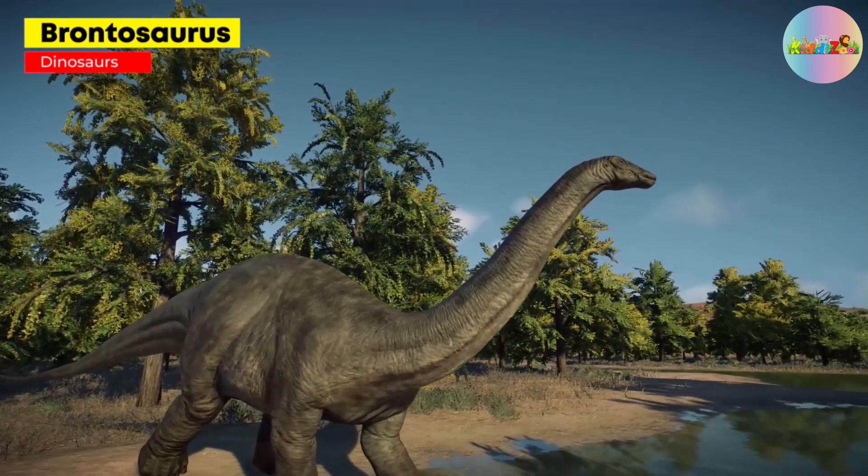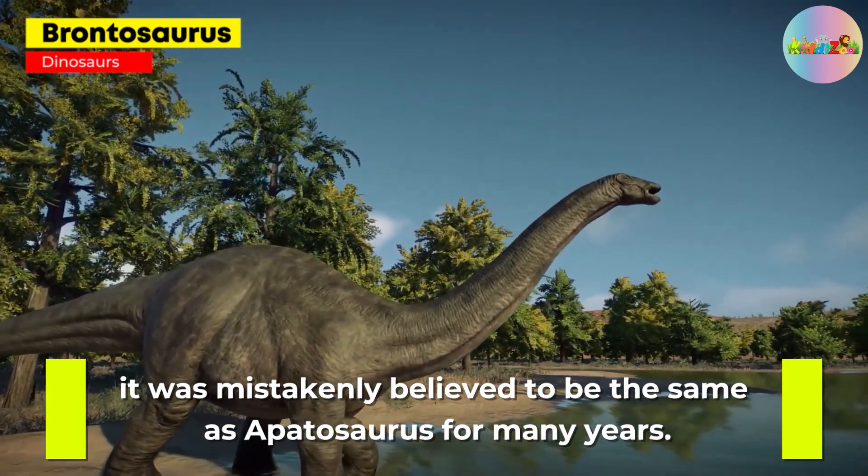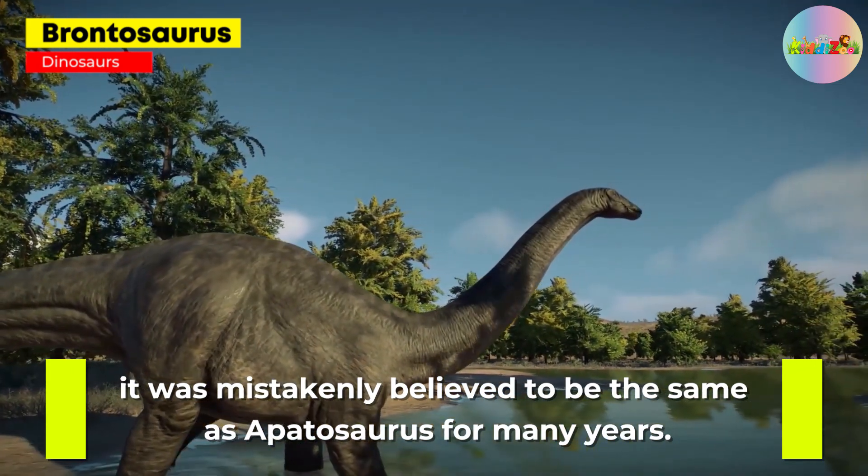Brontosaurus: a massive herbivorous dinosaur with a long neck and a small head, it was mistakenly believed to be the same as Apatosaurus for many years.